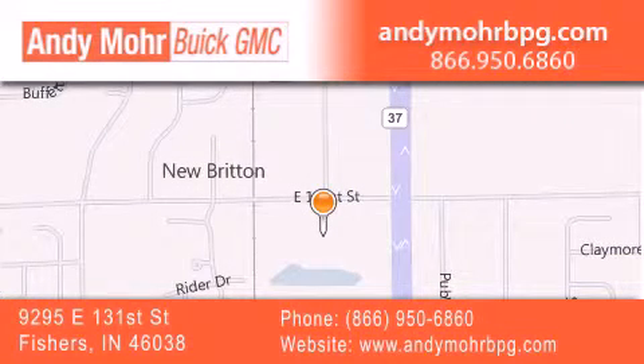get new car pricing and receive free, no-obligation price quotes. Stop by and visit us at 9295 East 131st Street in Fishers, or see us online at AndyMooreBPG.com.